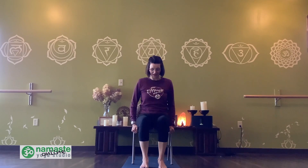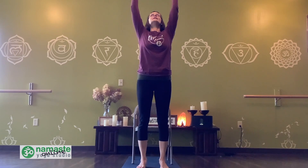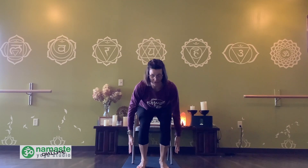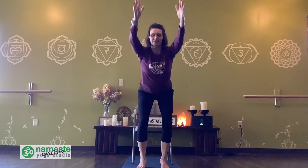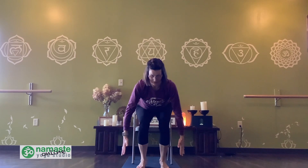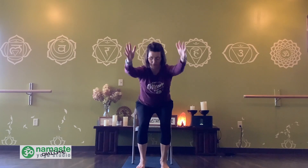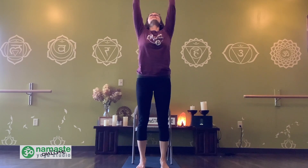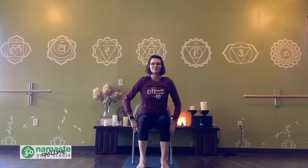Let your feet come back down underneath you. Nice job. Press into your feet, and we're going to slowly begin to lift up all the way. And as we exhale, we're just going to drop down through the hips and let it hover just above the chair. Inhale, lift everything up, straighten your legs. Exhale, lower through the hips, hover above the chair. Inhale, lift it all the way back up. Exhale, lower it down and hover. Inhale, bring it back up. Exhale, reaching all the way back so we can find our chair and come back to our seat.